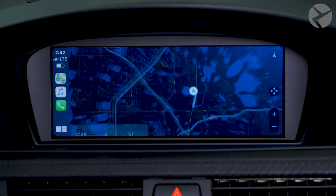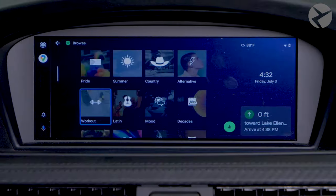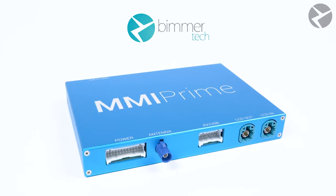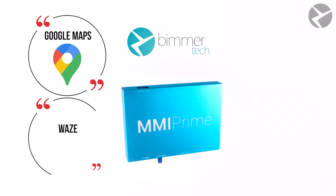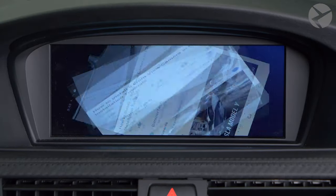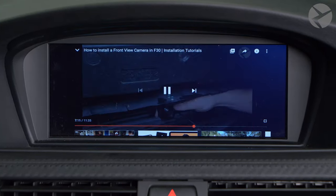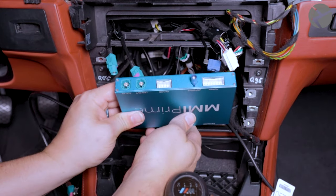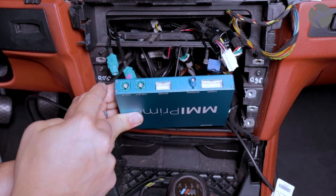If you want backup camera capabilities but also want access to Apple CarPlay and Android Auto, you're going to want to upgrade to our wireless CarPlay and Android Auto MMI Prime. You'll have all of your favorite apps right on your iDrive display with the ability to integrate both front and rear cameras and more. This is our flagship product that you need in your BMW. It's an easy plug-and-play installation and it's 100% reversible.